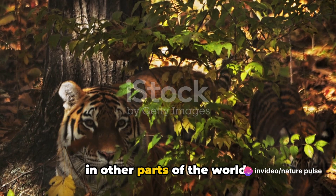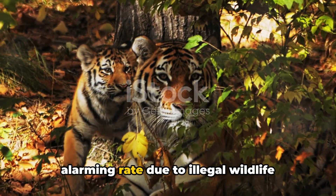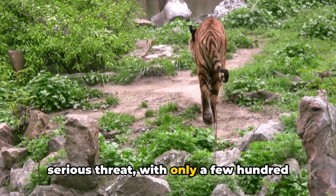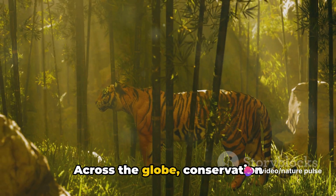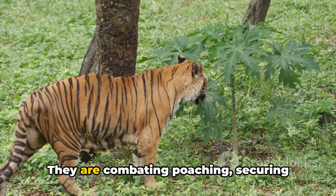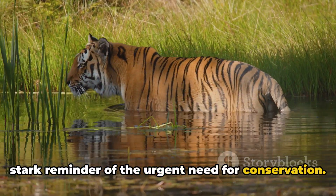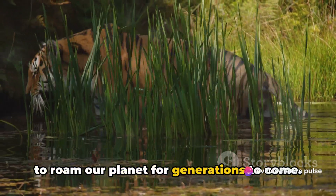However, the situation is quite different in other parts of the world. In Southeast Asia, the population of tigers is dwindling at an alarming rate due to illegal wildlife trade and habitat loss. Similarly, in Russia and China, the Siberian or Amur tigers are also under serious threat, with only a few hundred left in the wild. Across the globe, conservation organizations and governments are working relentlessly to combat poaching, secure habitats, and raise awareness about their plight, to protect and increase the tiger population.